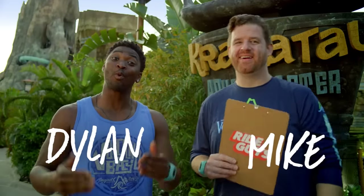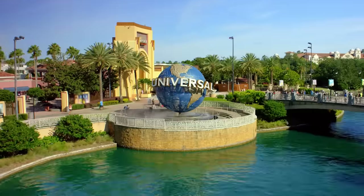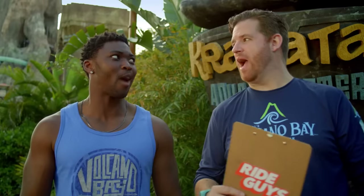Hey, I'm Mike. I'm Dylan. And we're The Ride Guys. We are here at Universal's Volcano Bay in the heart of Universal Orlando Resort to take you on an awesome attraction — Krakatau Aqua Coaster. So if you're ready, then we're ready. Let's ride.